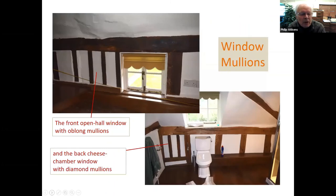Now windows. The front wall has oblong mullions in the open hall window — there are three original mullions. Why were they oblong? Why were so many houses in this part of Suffolk given oblong windows when the rest of the world had diamond mullion windows? In this case the cheese chamber back window has diamond mullions, but not the front one. Lots of houses in High Suffolk have a combination of both mullion types, and sometimes all oblong mullions. This goes right through from Joppins, the raised-aisle hall at Coddenham from the 1380s, right through to the late 16th century.